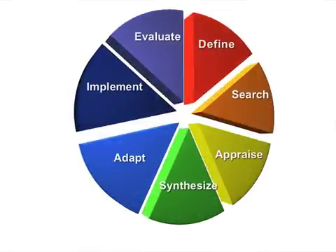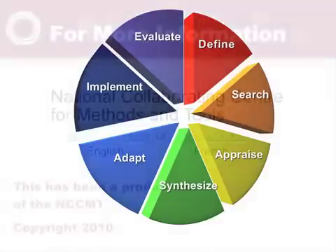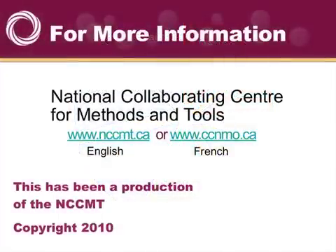So we've gone through all of the stages, and subsequent sessions will go through each of those stages in much more detail. I'd like to thank you for spending some time with these sessions and draw your attention to our websites, where you'll find tools and methods for each one of these phases. The website is www.nccmt.ca, or the French version is www.ccnmo.ca. Thank you very much.